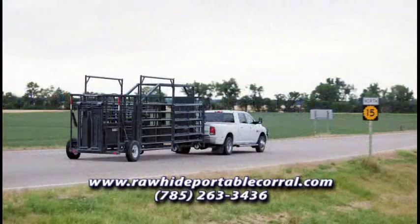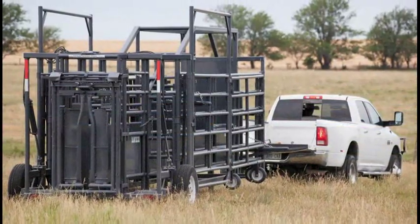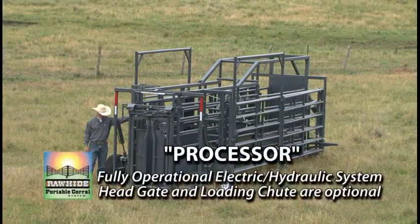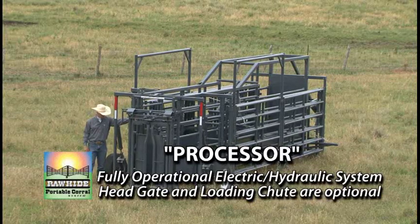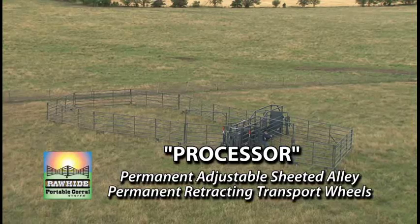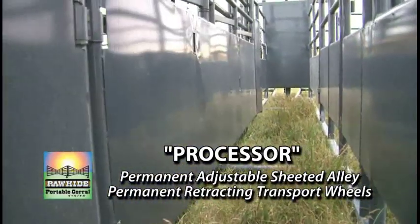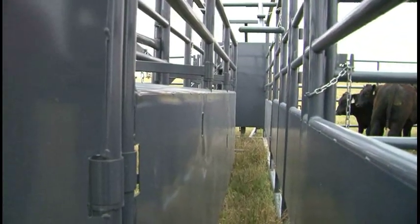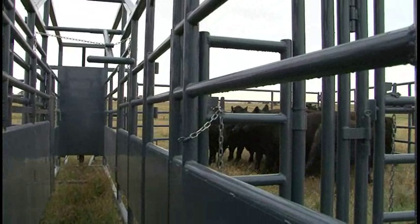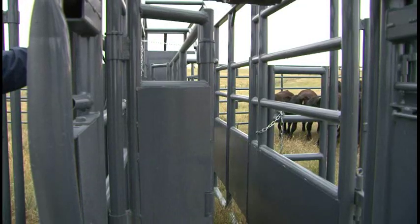It comes in three sizes. You can pull it on the highway at speed limit, it fits through any gate your pickup can drive through, it's stable on uneven terrain, and has wheels on each panel. The fully operational solar battery-powered electric-over-hydraulic system eliminates lifting, cranking and saves time. The Rawhide Processor has a permanent sheeted adjustable alley, which can be sized from 32 inches down to 16 inches, either manually or hydraulically. You can even add a self-contained loading chute. All Rawhide Portable Corrals come with an adjustable alley sheeted in the alley, regardless of whether the corral has a headgate or not.